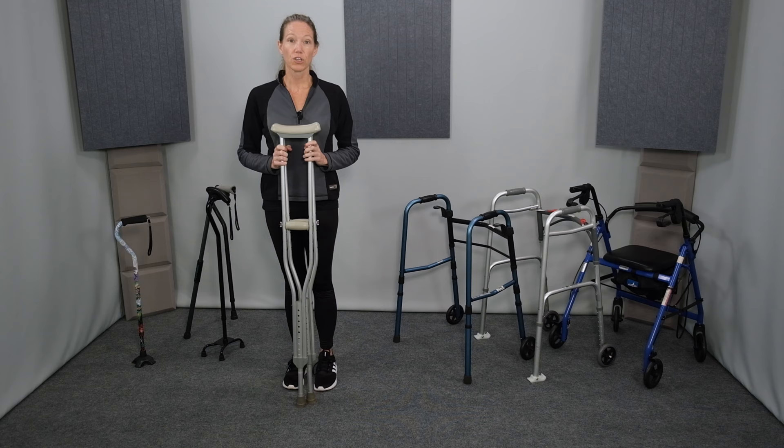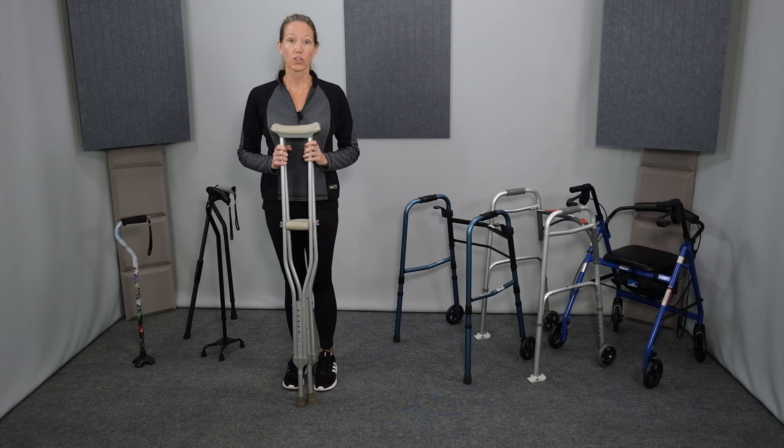The first assistive device we'll cover is crutches. Crutches are best for temporary use for recovery following an injury or surgery, and they're best for individuals who have very good balance, coordination, strength, and endurance. Short distances and short duration of use work best for crutches.